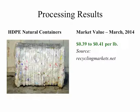This slide shows a bale of HDPE natural containers — called natural since there is no color to them. These are your milk jugs and water jugs. The market value of this material as of March 2014 is reported as $0.39 to $0.41 per pound.